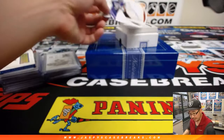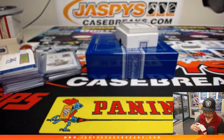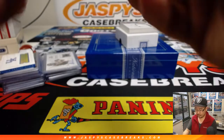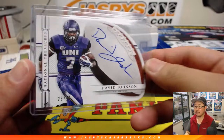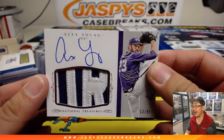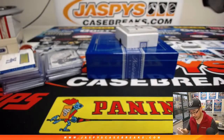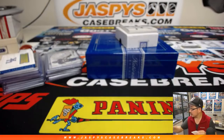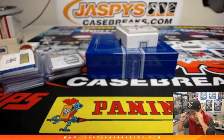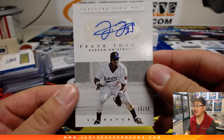Nice Mike Evans. There's another nice one coming up — David Johnson die-cut, 23 out of 99. Two-color patch and autograph, Alex Young, 53 out of 99. And this is cool — 14 out of 99, that's Frank Thomas. The Big Hurt.